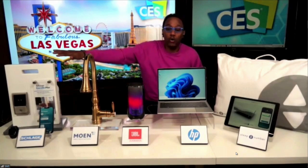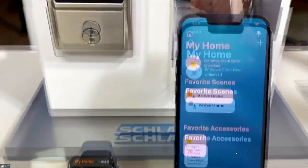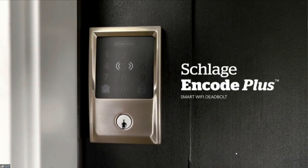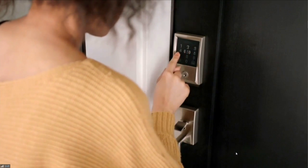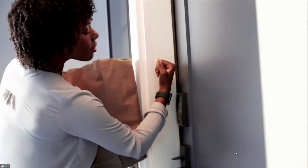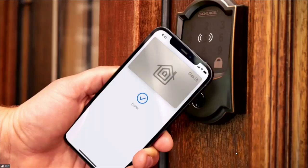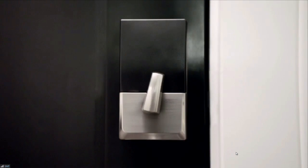The Schlage Encode Plus Smart Wi-Fi Deadbolt provides homeowners with a secure way to remotely control access to your home. It's the first smart lock in North America to support Apple Home Keys, so you can use your iPhone or Apple Watch to simply tap to unlock for ease and convenience. The Schlage Encode Plus Deadbolt can be paired and managed by both the Schlage Home App and the Apple Home App.